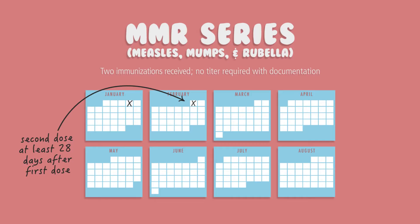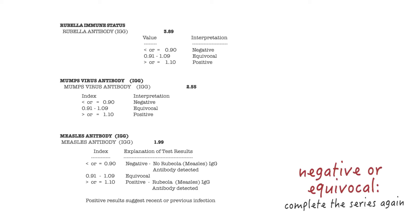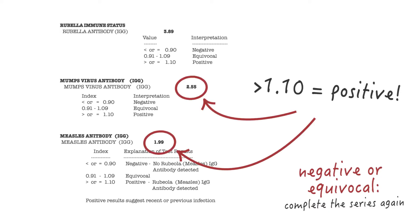The third requirement is the MMR vaccine. The MMR is a series of two vaccines given a minimum of 28 days apart. No titer is required for measles, mumps, or rubella as long as you have acceptable documentation of two vaccines. If you receive a titer for the MMR, the lab report you submit must show the three diseases listed separately with testing done for each. If you receive a negative or equivocal titer for mumps or measles, you must complete the series again, meaning you will need to get two vaccines. If you receive a negative or equivocal titer for rubella, you will only need one MMR booster.